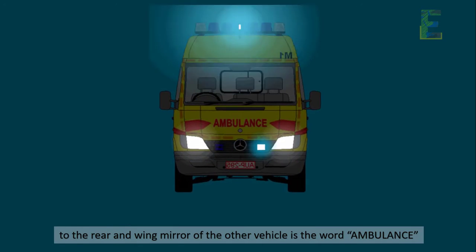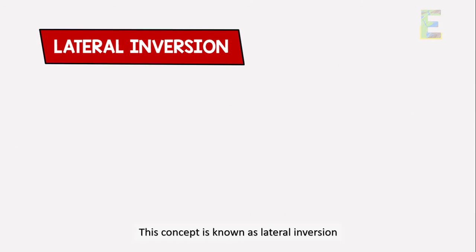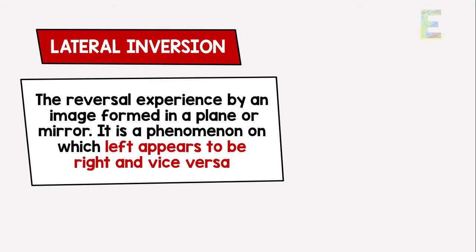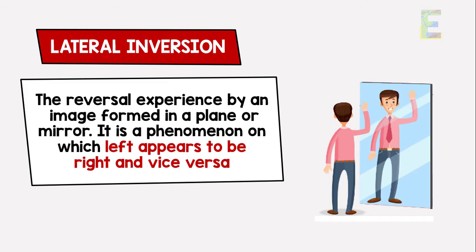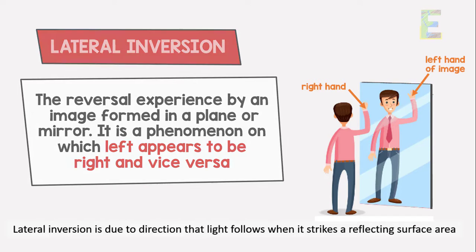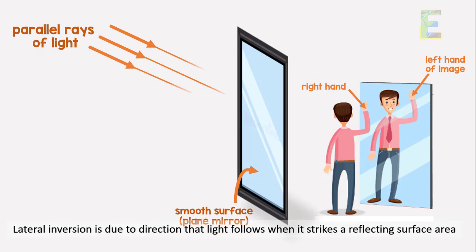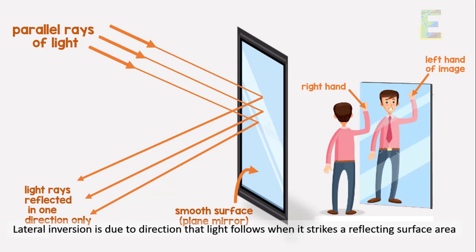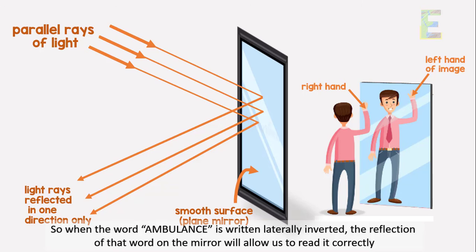This concept is known as lateral inversion. Lateral inversion is defined as the reversal experienced by an image formed in a plane mirror. It is a phenomenon in which left appears to be right and vice versa. Lateral inversion is due to the direction that light follows when it strikes a reflecting surface.